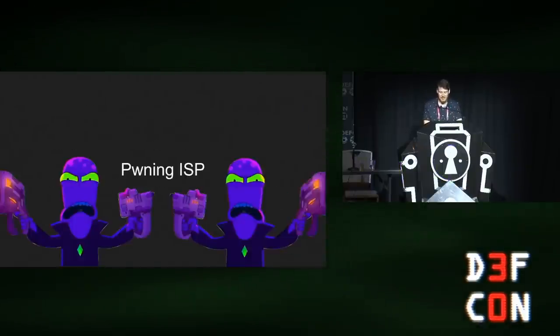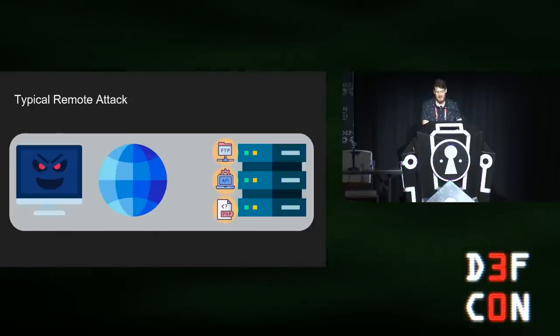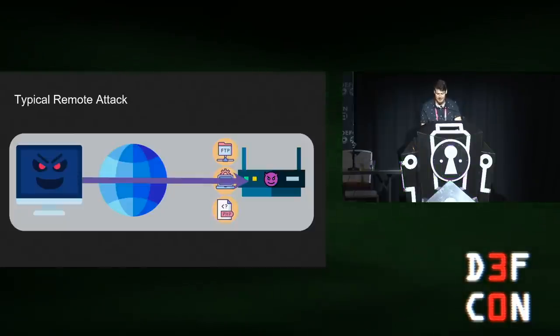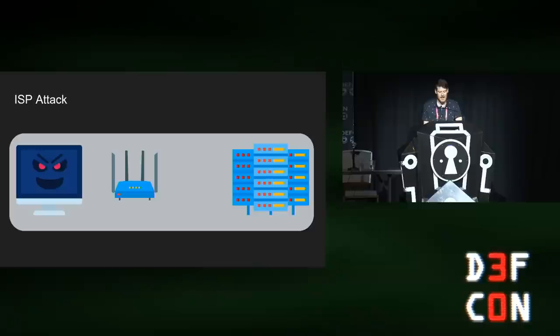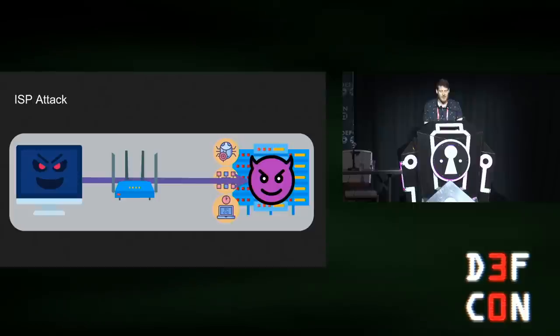Let's begin with pwning internet service providers. We all know how a classic remote attack is executed — an attacker looks for a victim on the internet, maps the attack surface by discovering what protocols the target uses, then tries to use O-Day or N-Day and hopefully gets RCE on the target. Many of these classic attacks nowadays take place on home routers. ISP network equipment is not that different: instead of the internet, we have our ISP network accessible from our local modem, and instead of an internet server, we have the ISP equipment providing services. So all we have to do is map the attack surface, find an O-Day, and get RCE on the ISP network equipment.